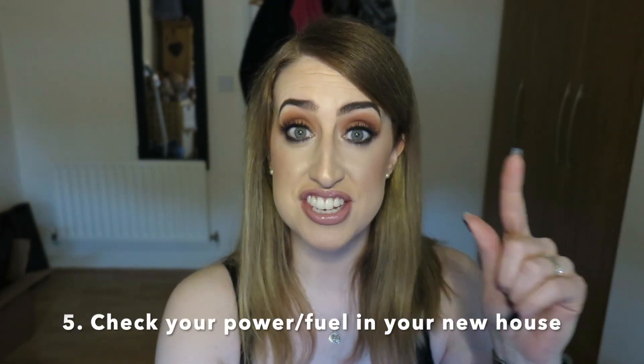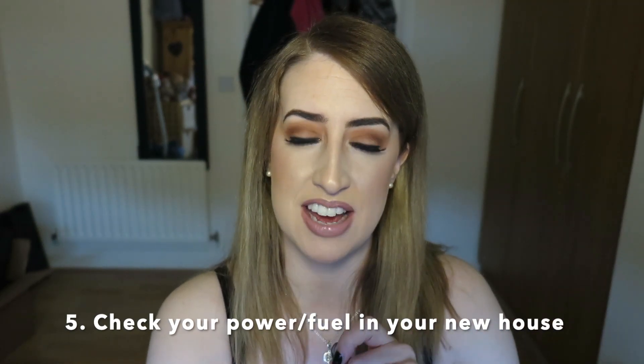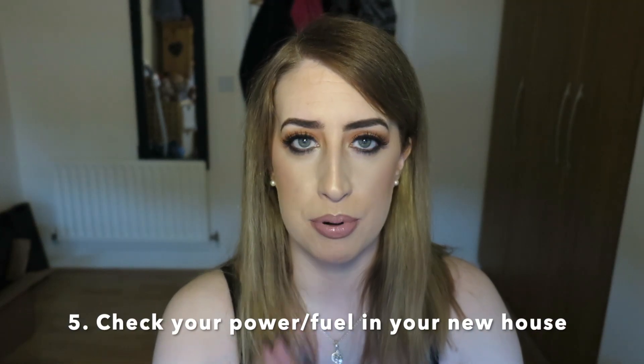My fifth point leads directly into an issue we had when we moved into this new house: check with your new landlord that your electricity is connected, because that's what happened to us and we didn't have electricity for the first weekend, which totally hampered our move-in progress. Make sure your gas or oil - whatever your fuel source is - is all up to date, and that nobody's left a bill unpaid which means you'll be cut off. If you have a management company, sit down with them and ask what's needed and have them do a check for you before you move in.